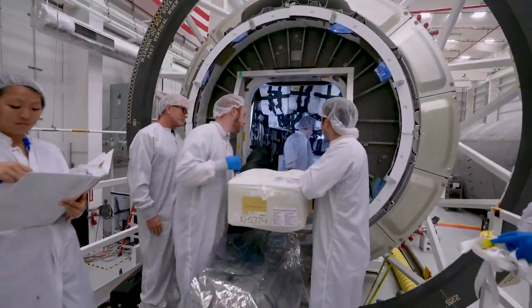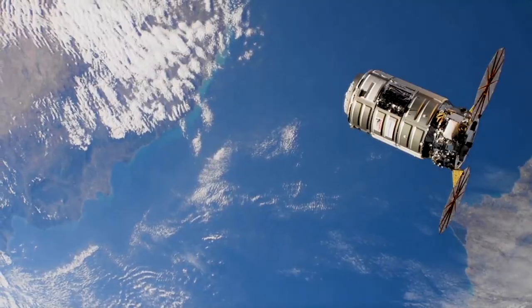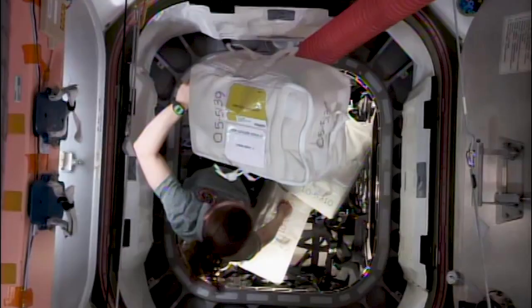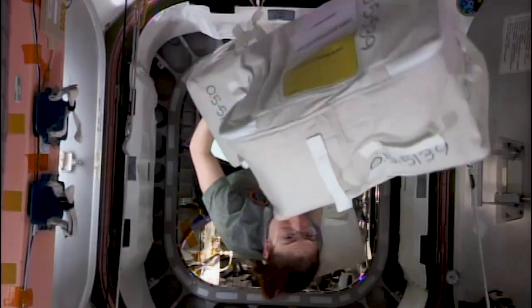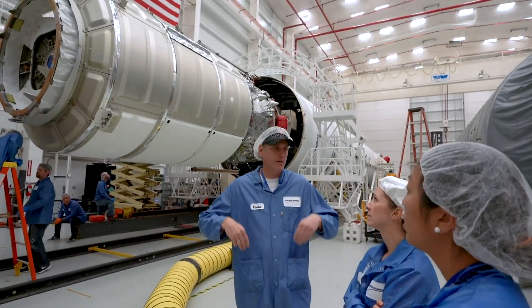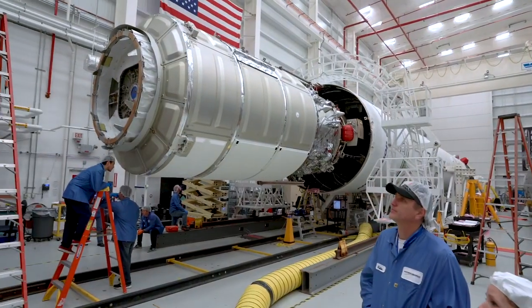Northrop Grumman has been delivering cargo to the International Space Station using the Cygnus spacecraft since 2013 — that's 15 missions and counting. We are now using that Cygnus experience and our lessons learned in the design of the HALO module.